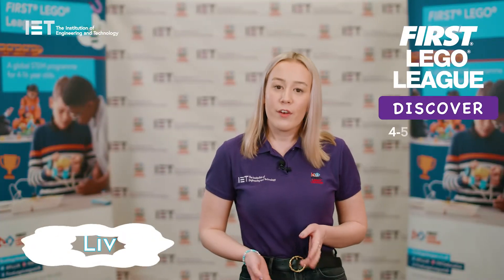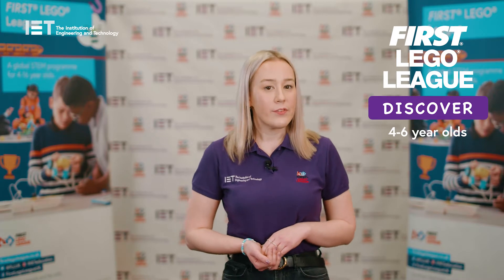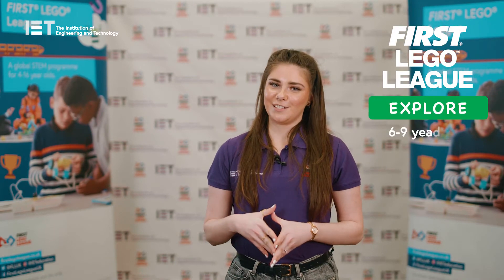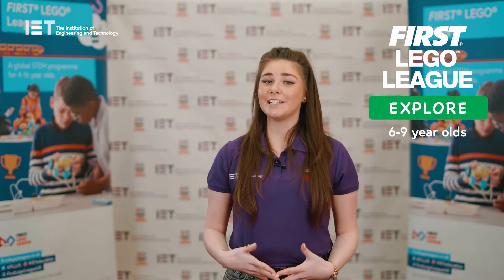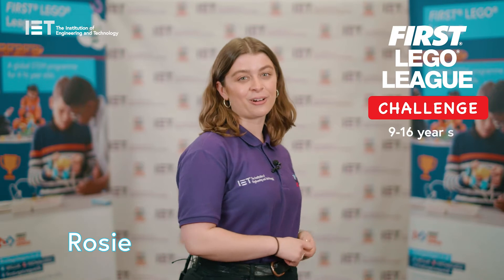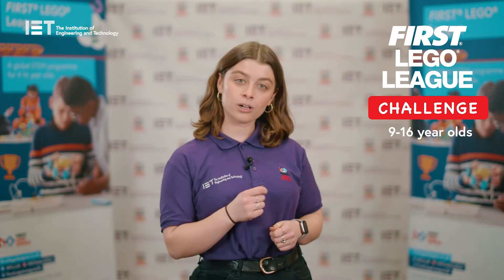FIRST LEGO League is split into three divisions. Discover for four to six-year-olds, which is all about learning through play, delivered as a whole-class activity or for larger groups out of school. Explore for six to nine-year-olds is a fun introduction to coding and research, as a whole-class activity or for a single team of six. And Challenge for nine to 16-year-olds, which is a life skills robotics-based competition, as a whole-class programme or for a single team of ten.